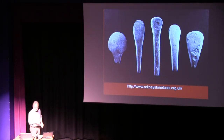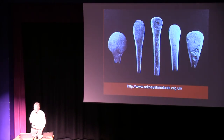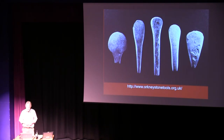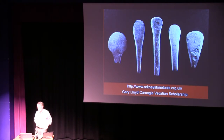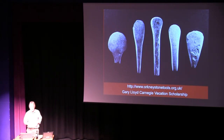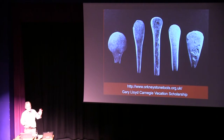Talking of stone tools, I can't let this go by — these are some of the stone spatulas discovered at the Ness, almost unique to the site. I'm very happy to announce that Gary Lloyd, one of the students at the college, has won our Carnegie Vacation Scholarship to study these over the summer. There are about 70 or 80 of them for him to catalogue and come to some conclusion about what they're used for, because they are strange tools which don't seem to exhibit much in the way of edge damage — what they're used for is basically anybody's guess.